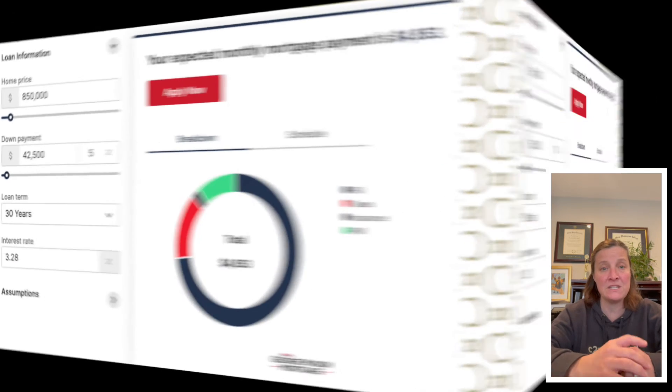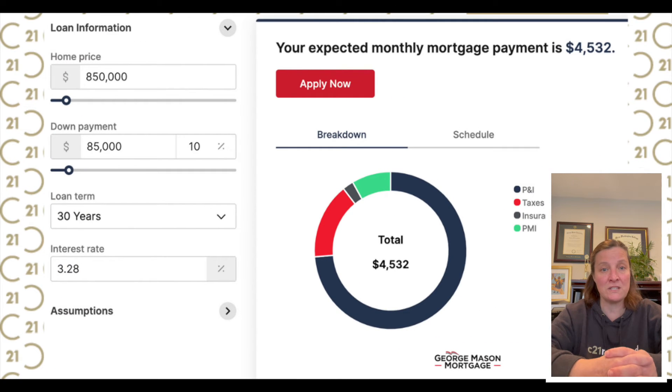At 10% down, the down payment increases to $85,000, and watch as the mortgage insurance starts to shrink a little bit. The total carrying cost for this is $4,532 per month.